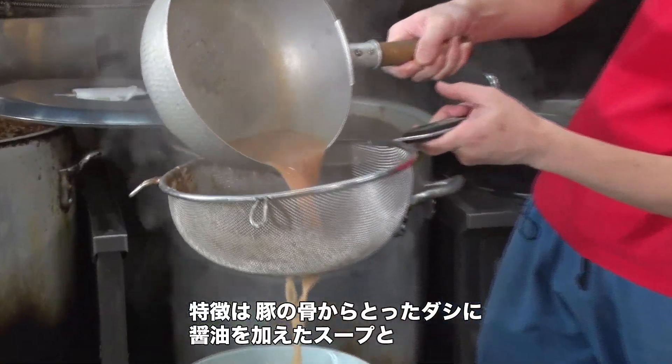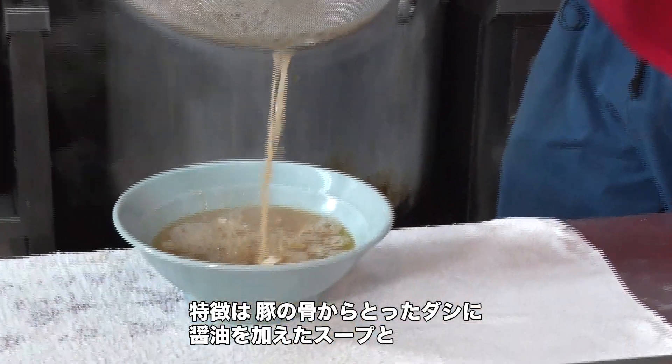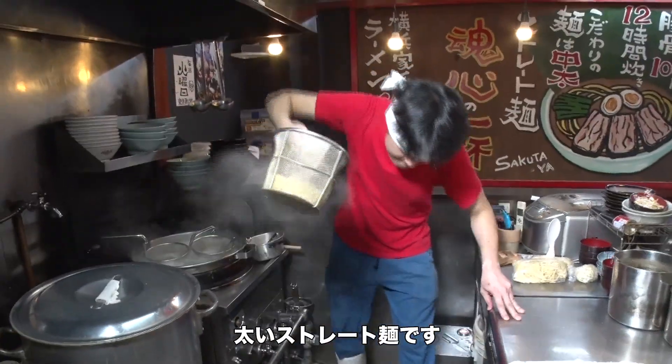This style of ramen is known for its soup, made from the stock of pork bones and soy sauce, and for its thick, straight noodles.